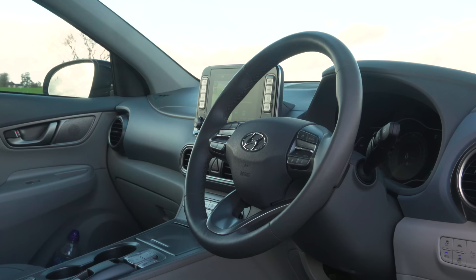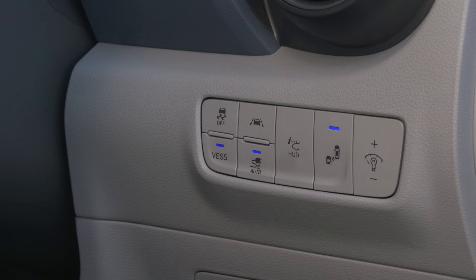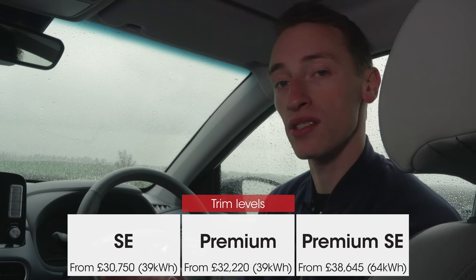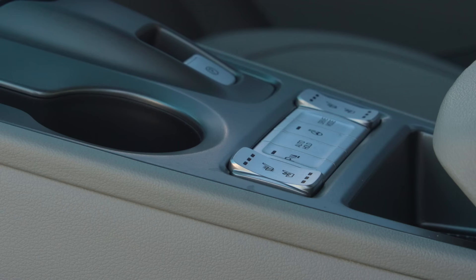Just how far can the Kona Electric go on a full charge, and can it really make financial sense? There are two versions: one with a 39 kilowatt-hour battery and one with a 64 kilowatt-hour battery, which is the car being driven here. The benefit of the bigger battery is not just that it's quicker, but that the range it can cover on a full charge is much bigger as well.